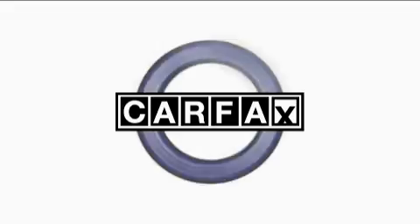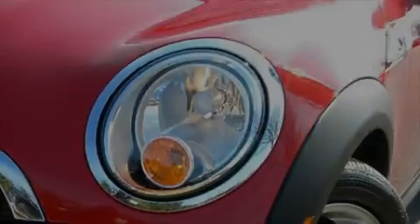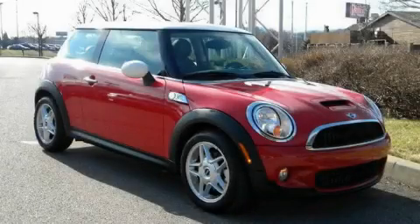This car has had only one owner and it qualifies for the Carfax buyback guarantee. Contact us today and schedule your opportunity to see this car in person.